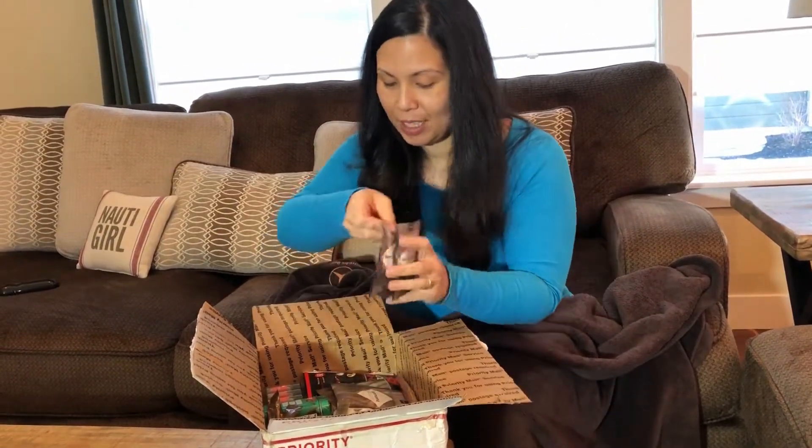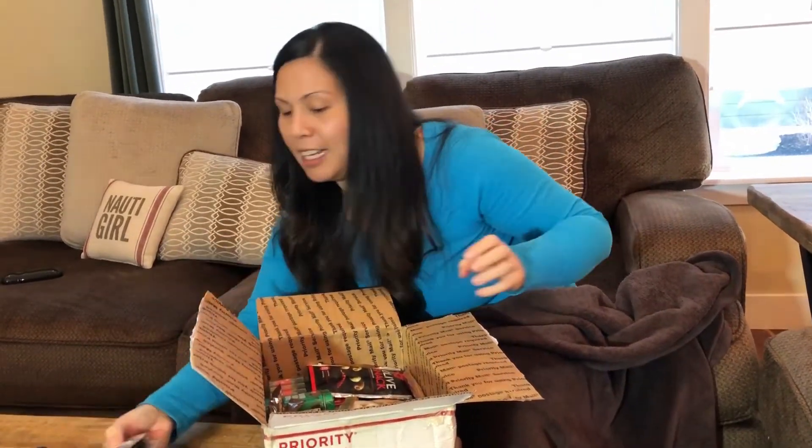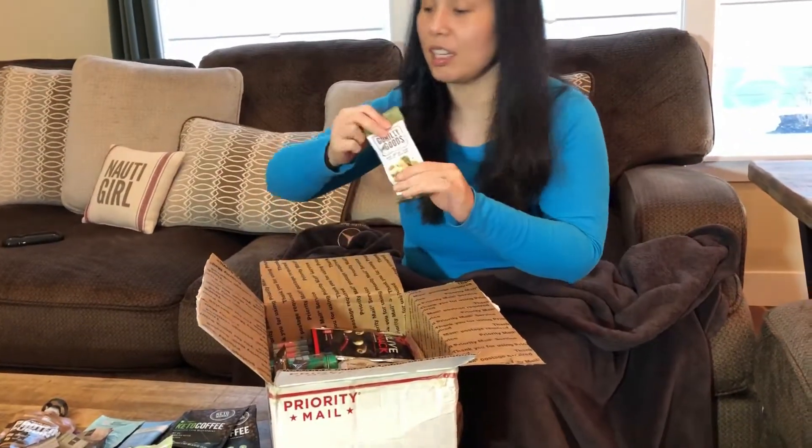Ketogenic chocolate wonder food. We got a lot of these. There's a lot of stuff in here.